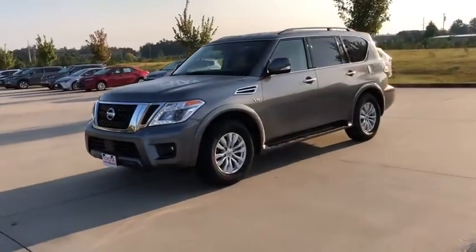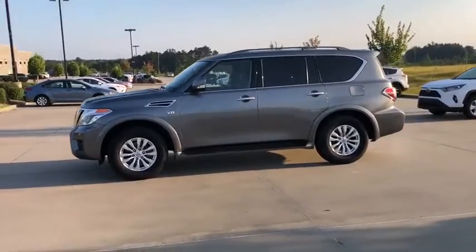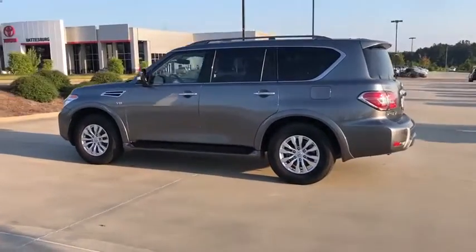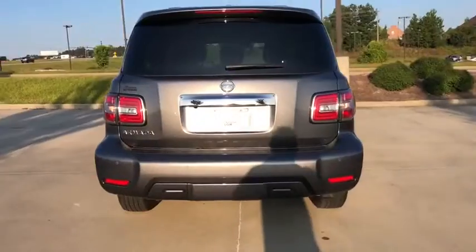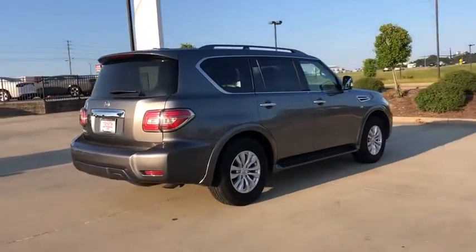Stop by and take a look at the 2019 Nissan Armada. The Nissan Armada seats up to eight comfortably, boasts an endurance V8 engine with 317 horsepower, 385 pounds of torque, and 9,100 pounds of maximum towing capacity. Set foot in an Armada and set off on the ultimate driving adventure.